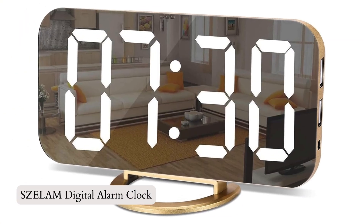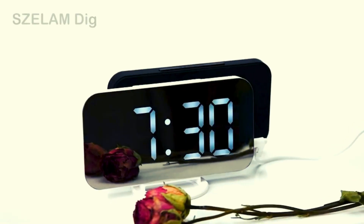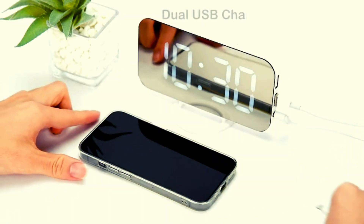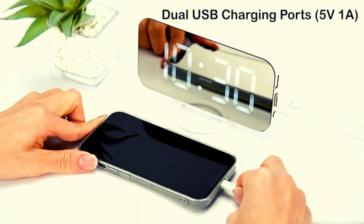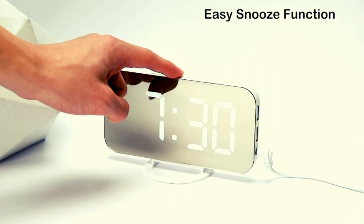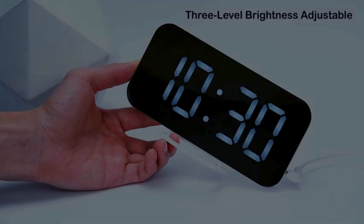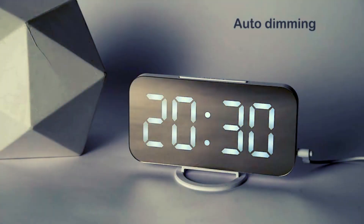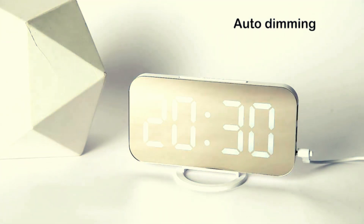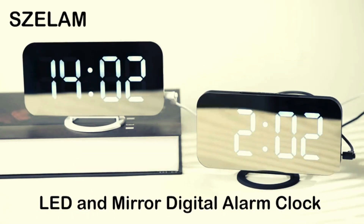Number 1: Zellum Digital Alarm Clock. Discover the Zellum Digital Alarm Clock, a sleek and versatile addition to your space. With its LED mirror surface, it combines an alarm clock, time display, and makeup mirror in one. The quiet operation ensures a peaceful sleep environment, while the luminous function allows for easy nighttime viewing. Adjust the brightness, enjoy the memory function, and charge devices with dual USB ports. Perfect for heavy sleepers with a snooze function.